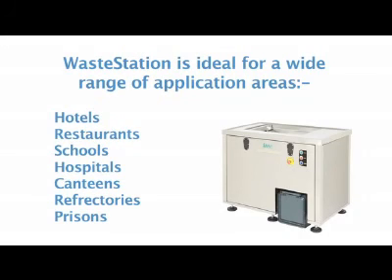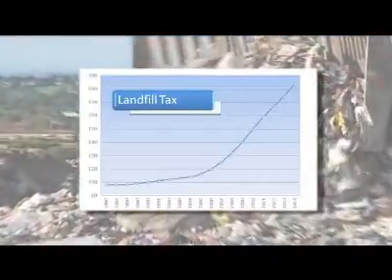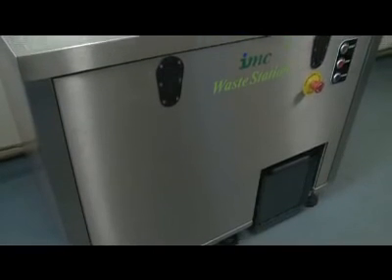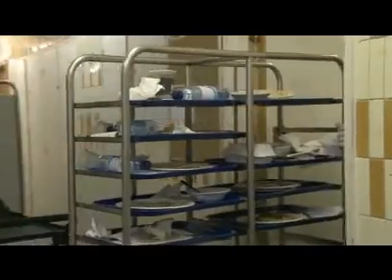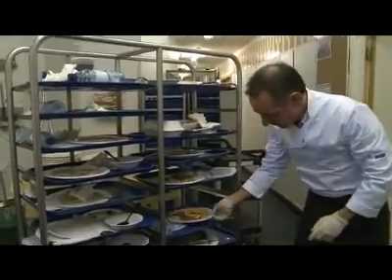All commercial catering establishments are faced with the costs involved with food waste disposal. Combine these costs with government regulation governing landfill and health and safety, and food waste becomes a major problem. Waste Station is ideal for a wide range of these establishments and removes many of the problems associated with the handling and disposal of food waste.